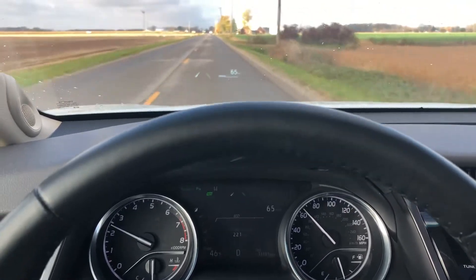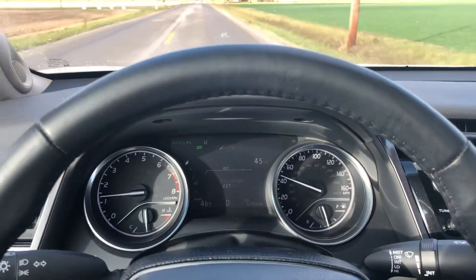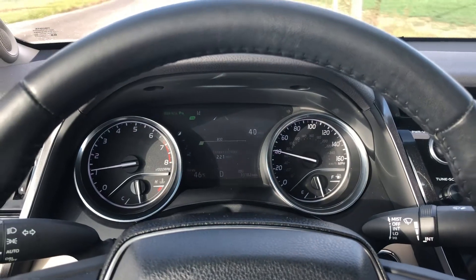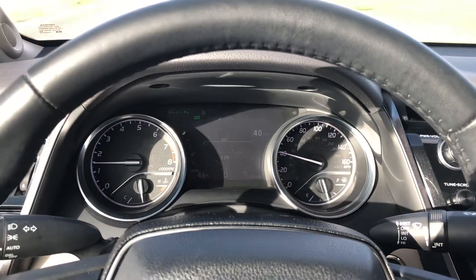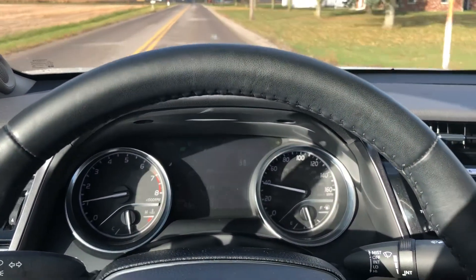Picks right up, no issues there. Again, brakes work really well — not making any noise, no vibrations. Goes down the road smooth, not pulling either direction, quiet. Yeah, everything looks good and feels good to me.